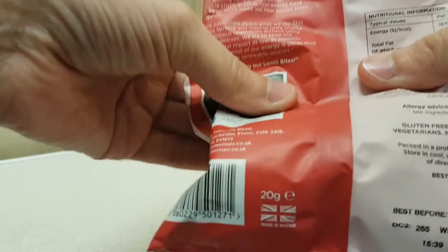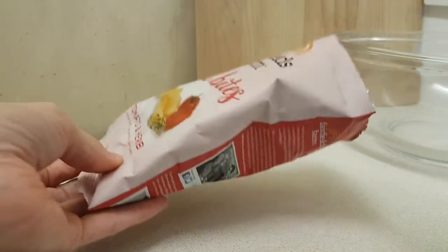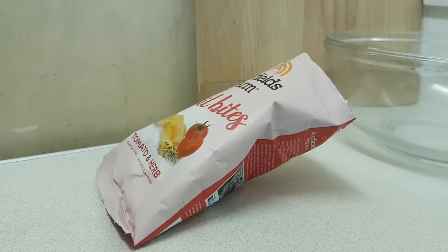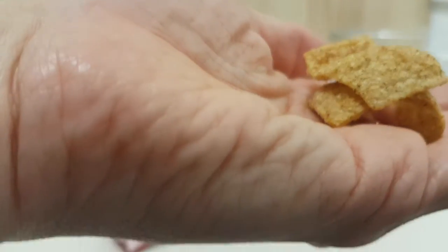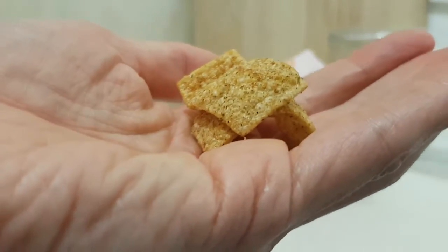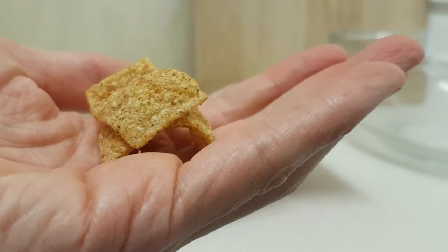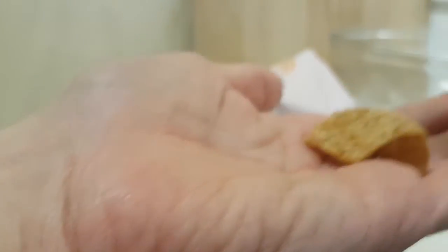Not a lot in there — there's a lot of air, 20 grams. They look distinctly darker than they do on the packaging. You can smell the herbiness — yeah, maybe it should be herb and tomato rather than tomato and herb.